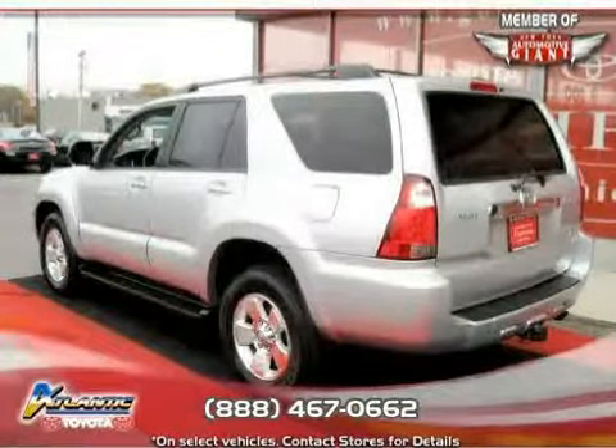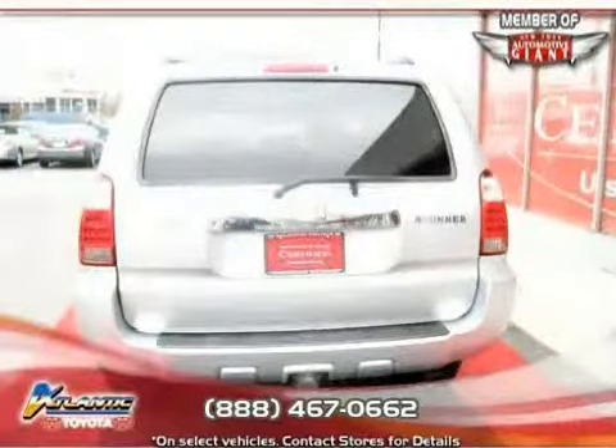Driven with care for $42,000. Makes this 4Runner an easy choice for you.